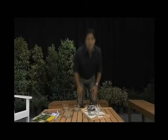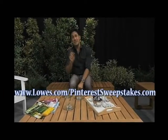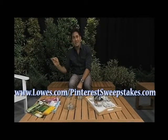But if you want to create one of these and you want me to come and do it, well, you can simply go to lowes.com/Pinterest-sweepstakes and I might just end up in your backyard building you one of these glorious outdoor rooms.